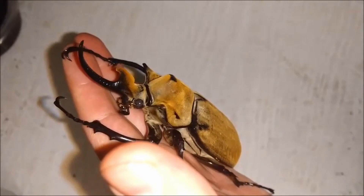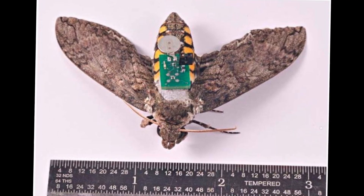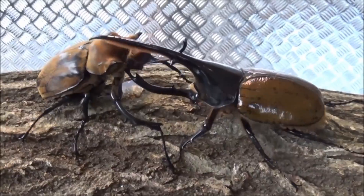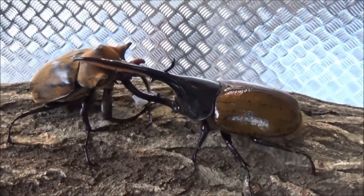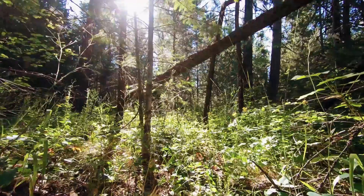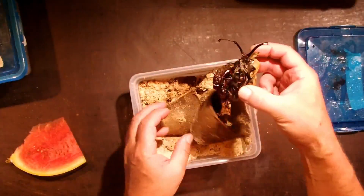But why this beetle in particular? Research on controlling insects such as moths has already been done, but they needed a large beetle that is capable of heavy lifting, and the elephant beetle fits the bill. Also, they can be conveniently sourced from the neotropical rainforests of South and Central America as well as Mexico, but they probably just ordered them from some breeder.